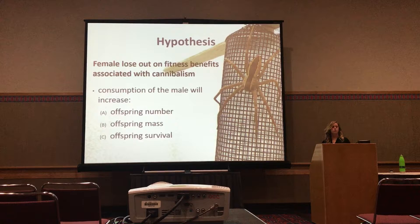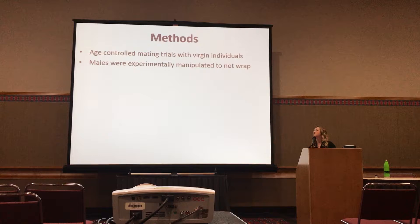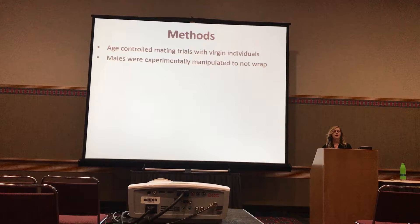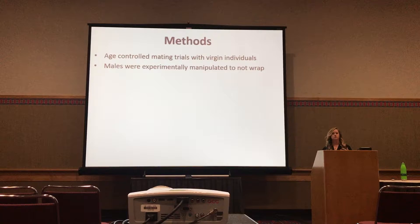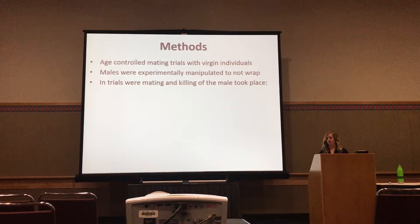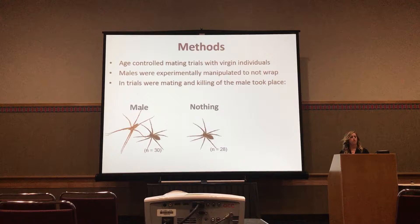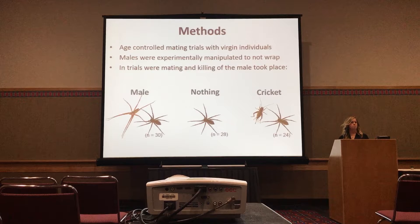To test this, I staged age-controlled mating trials with virgin individuals, and I manipulated all males — as in that first experiment, so no male could wrap the female — in order to increase rates of post-copulatory sexual cannibalism, since males are really good at avoiding it when wrapping is present. In trials where females mated and killed the male, I separated those females into three different treatments: they were either allowed to eat the male they had killed, I took the male away and she ate nothing, or — following from the fishing spider study methods — I took the male away and gave her a cricket of the same mass as the male she had mated with.